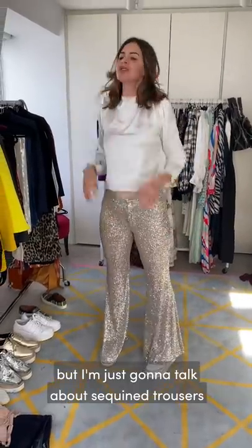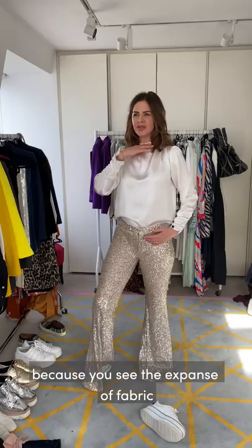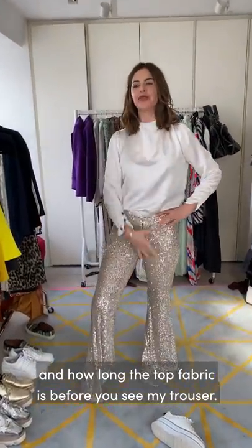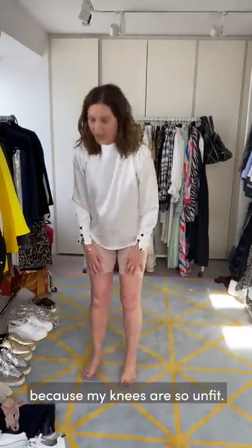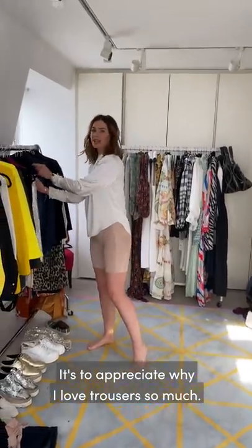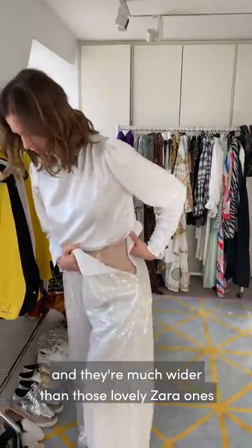I've still got the Spanx on but I'm going to talk about sequin trousers. I bought these from Zara and I love the idea. Without heels you can see how low these sit on me and how it just makes my leg really short - you see the expanse of fabric and how long the top section is before you see my trouser. Also they really show where my butt ends, so you see that shorter length of leg. This is why I don't wear skirts anymore. These are one of about three pairs of ASOS sequin trousers I own, and they're much wider than those Zara ones.